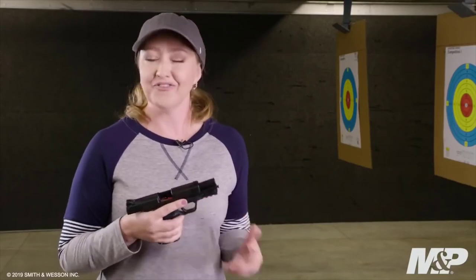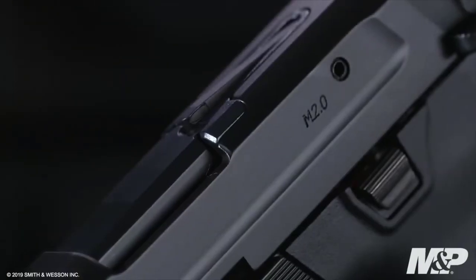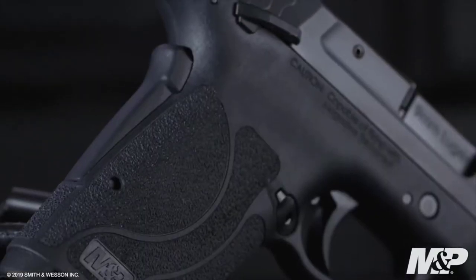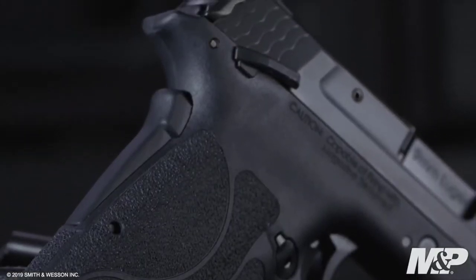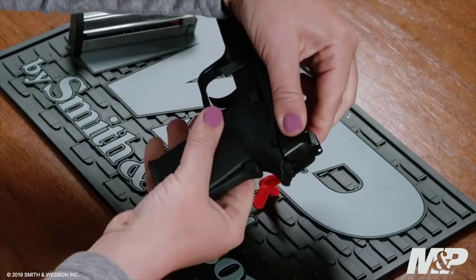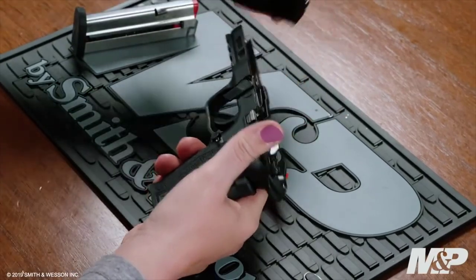Safety is built into this design, first with a tactile loaded chamber indicator to let you know if you have a round in the chamber, a grip safety, and also the option of ambidextrous thumb safeties. This firearm is simple and easy to maintain — all you need to do is lock the slide to the rear, flip down the takedown lever, remove the slide without pulling the trigger, and it's simple and easy to clean.